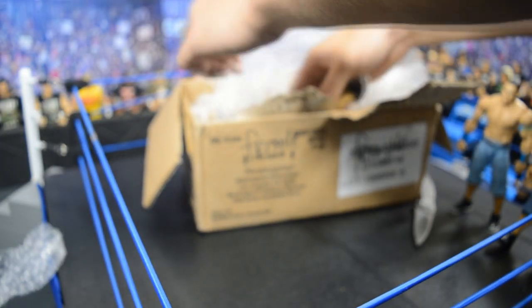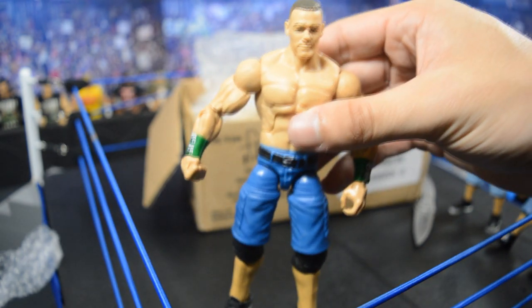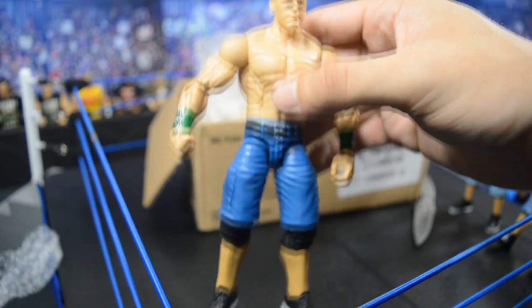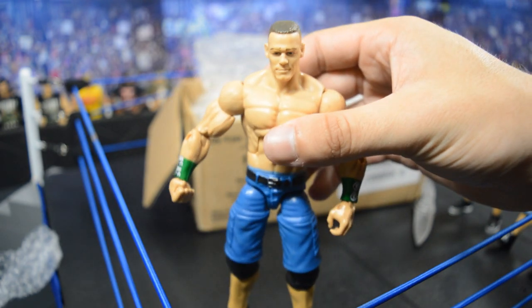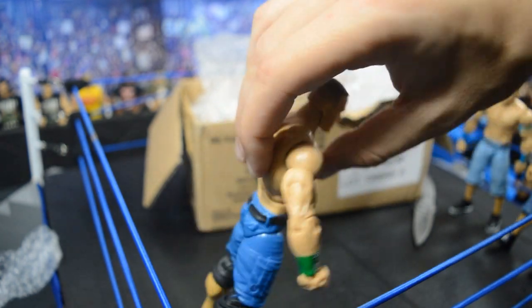Going forward we have another John Cena — it looks like the Best of Pay-Per-View. Best of Pay-Per-View John Cena right there with the darker green shorts, white and black shoes, and green armbands. Again some head issues there, but I can touch that up. There's the third John Cena.